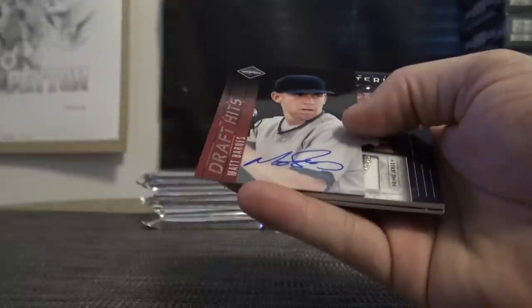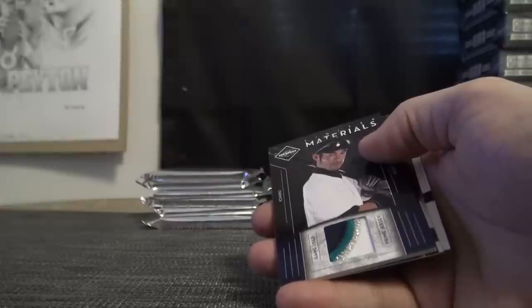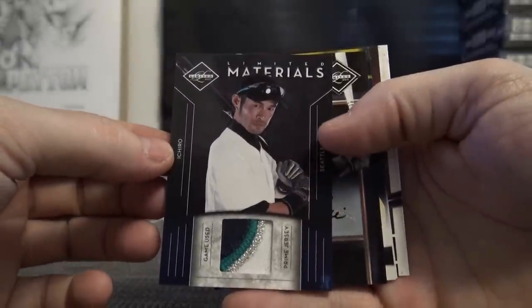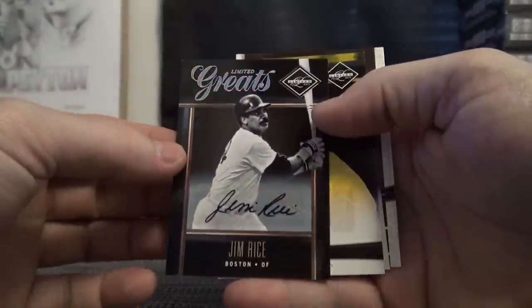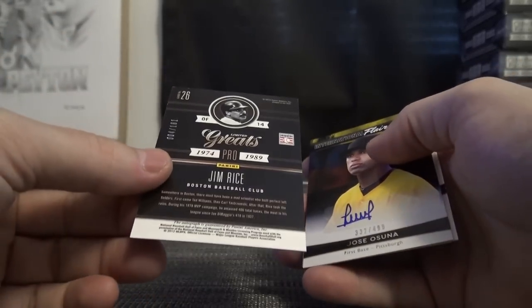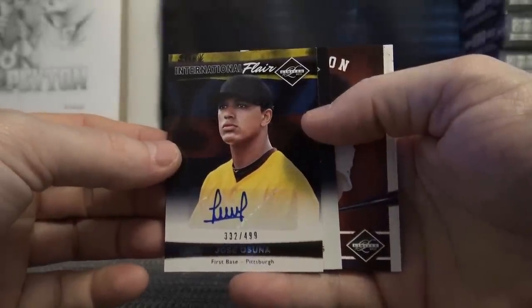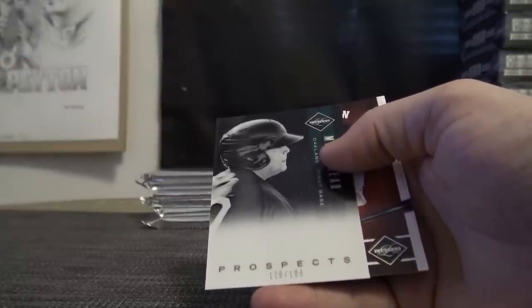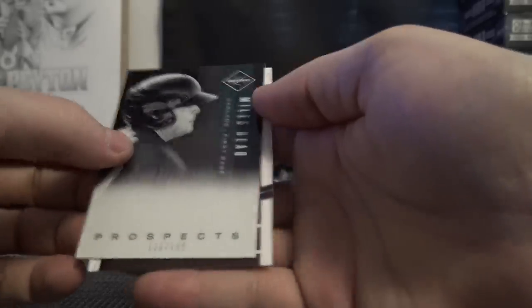Mikey White, Matt Barnes — on-card autograph. That one's numbered to 149, game-used patch of each. Jim Rice, numbered to 181. Jose Azuna, 499.